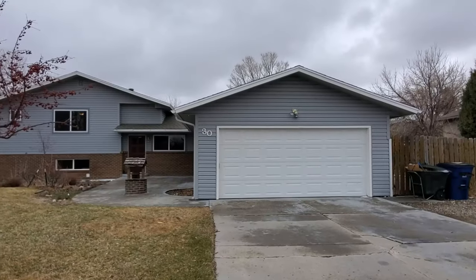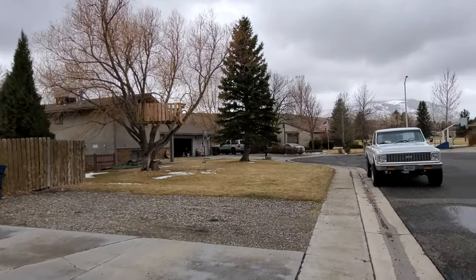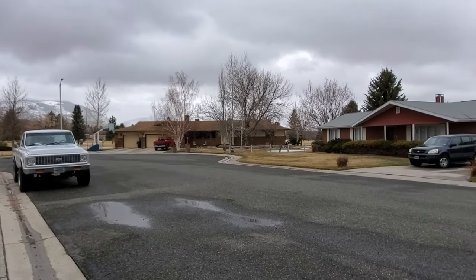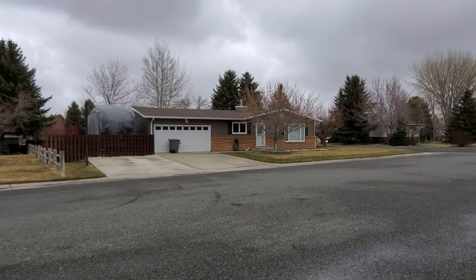Hello again, here I am standing in front of 30 Clique Club. This is a golf course property — a three-bedroom, four-bathroom home. Let me turn the camera around and show you the neighborhood. This is on a cul-de-sac street; there's the cul-de-sac right there. It's a cloudy, stormy, kind of cold day, but otherwise you get some pretty nice views of the mountains.